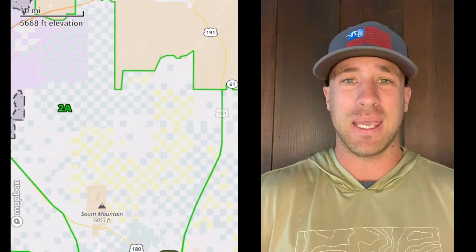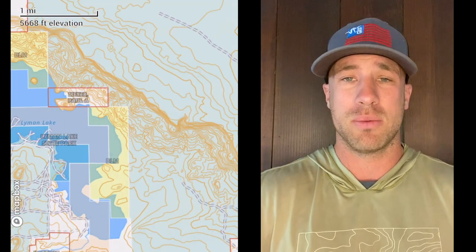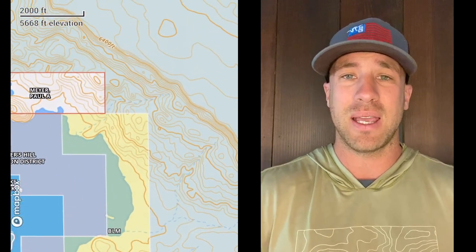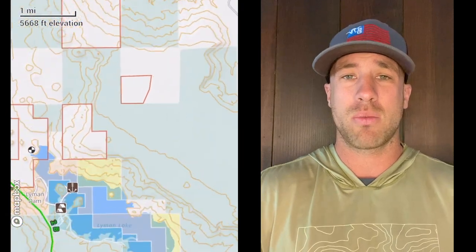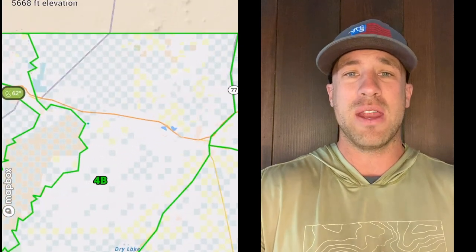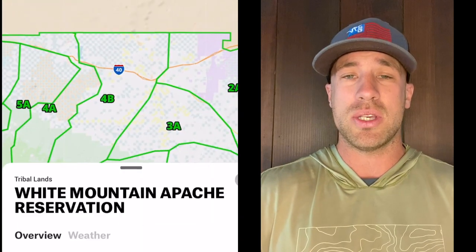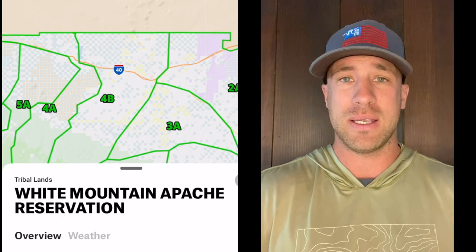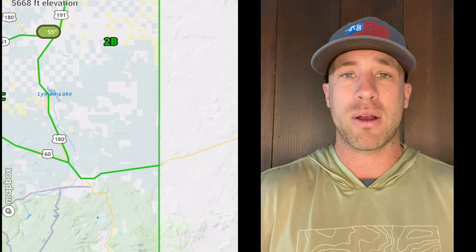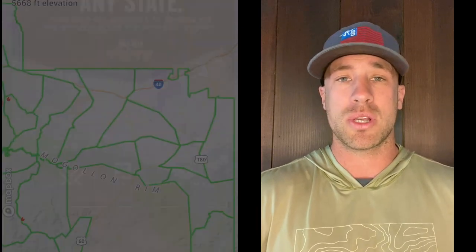Unit one, unit two, and unit three are all very drivable and road-huntable. Unit two is comprised primarily of state land — that's all the blue squares, white squares, the checkerboard pattern. Same with 3A and 3B. Anything green is national forest. The northern end of these units is basically state land, a lot of cattle land, and that is where you'll find a lot of the mule deer. Deer and elk do compete in these units, but deer can survive better in a slightly more arid environment away from the elk.